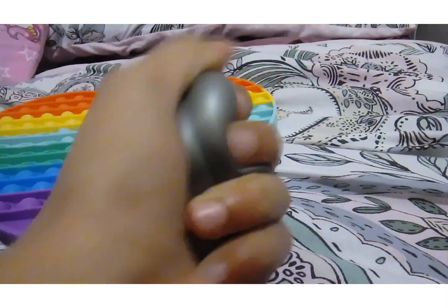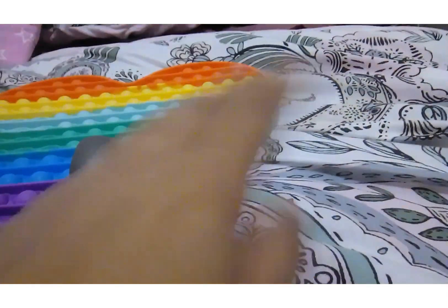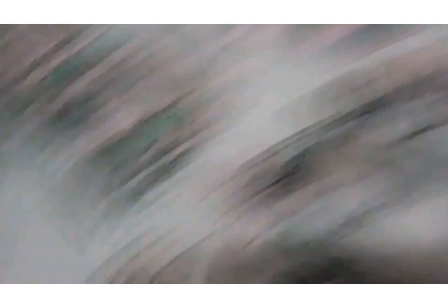All right guys, it's been 10 minutes and I was just playing with my stress ball. Now my next thing in my night routine is to take a shower. So I've already laid out my clothes and I'm just going to get my robe and make my entrance to the bathroom.